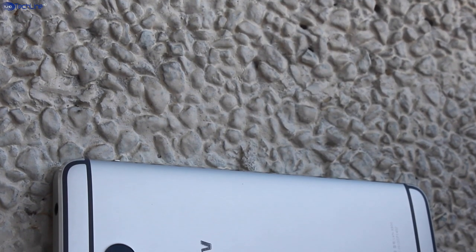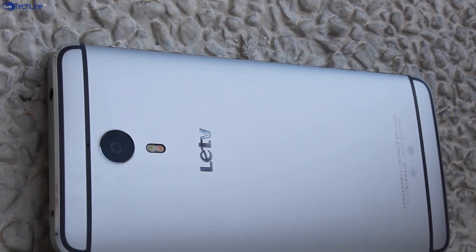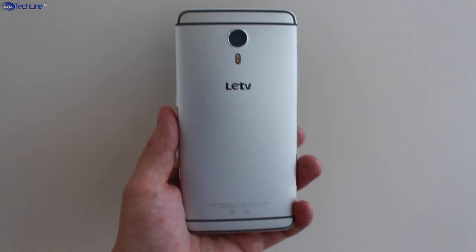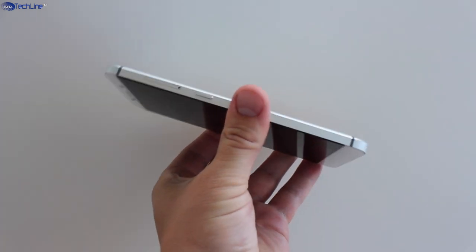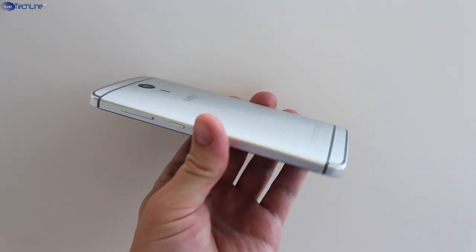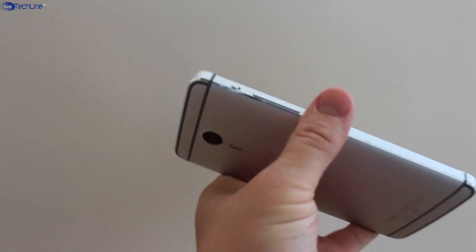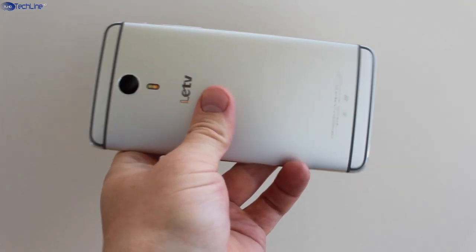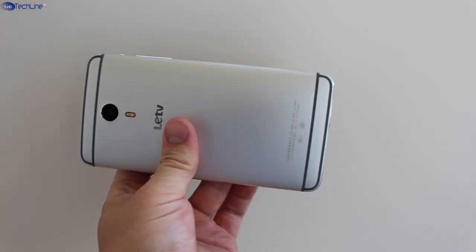All in all, the design and build quality are just top-notch. The unibody aluminum just screams premium and you just want to keep holding the device in your hand, despite it being quite heavy and a bit on the thicker side. Still, the ergonomics are made in a way that the smartphone sits very comfortably in your hand. It falls in the same league as the iPhone 6 and HTC One M9 in terms of build quality and design perfection. All the design elements show precise engineering and I honestly believe this is one of the best designed smartphones and even gadgets ever.